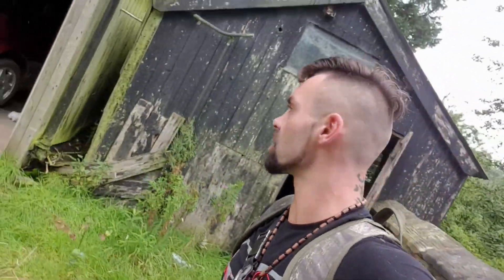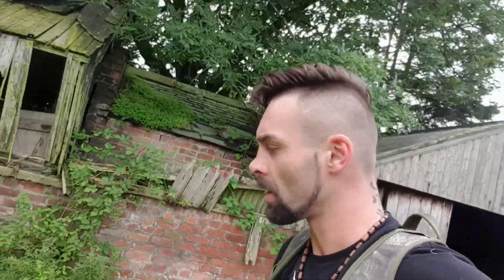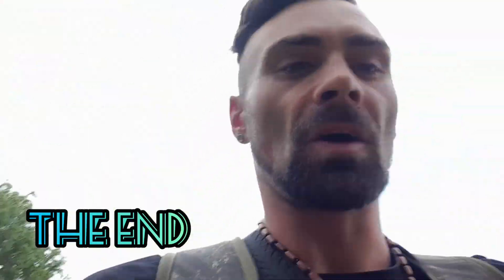Anyway, thanks for joining Exploring with Jake on this little mad adventure of the old abandoned time capsule. An old lady died there — that's all I know. But it's absolutely crazy inside there. Big shout to everybody — hope you like the videos, hope you like the pictures. You know the one. Peace.